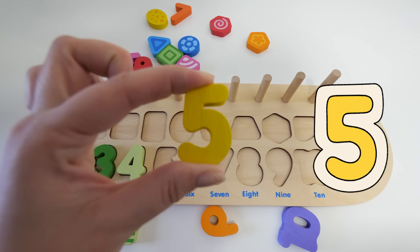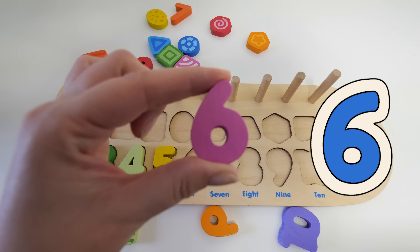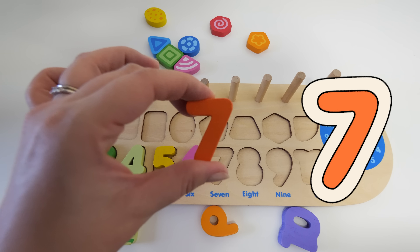What number do you think is next? Yes, that's right, it's number five! And what number would be right after five? It's number six. And what number would be right after six? It's seven, that's right!